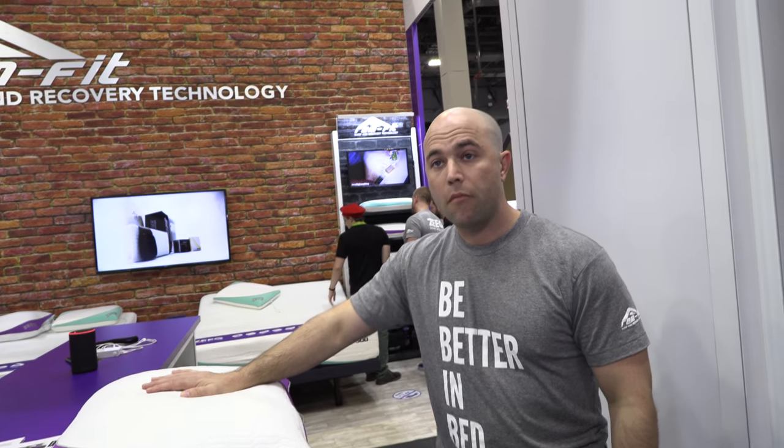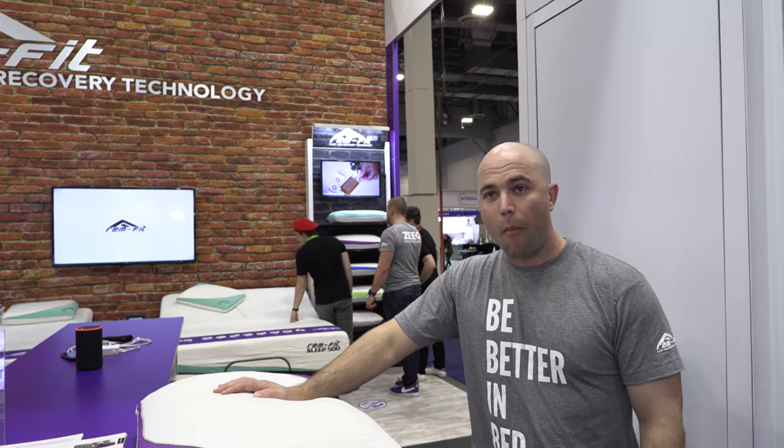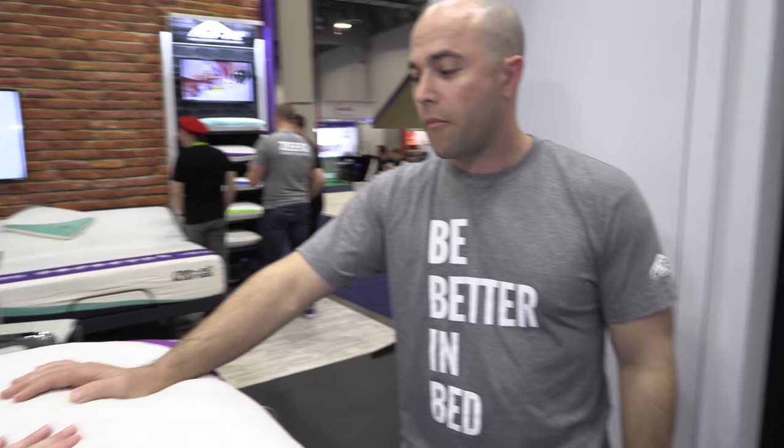Does it sync with your phone in the morning? It does, but not constantly overnight — just when you wake up and go to bed, it sends a little bit of data, just a little ping. And you don't have to think about how often you need to charge it — once every two weeks.